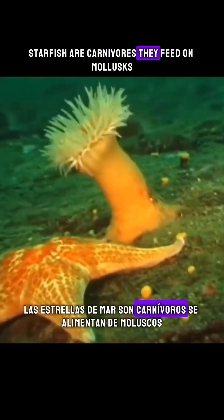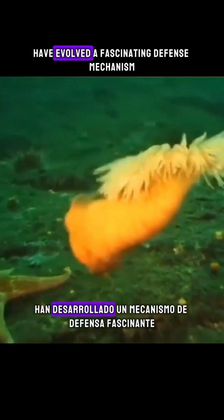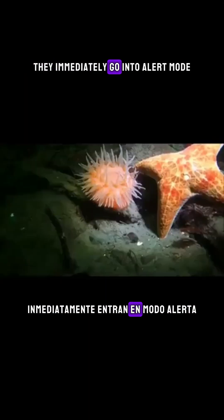Starfish are carnivores. They feed on mollusks, corals, and sometimes even on anemones. And some anemones, like Stomphia, have evolved a fascinating defense mechanism. When they detect the chemical signals released by a nearby starfish, they immediately go into alert mode.